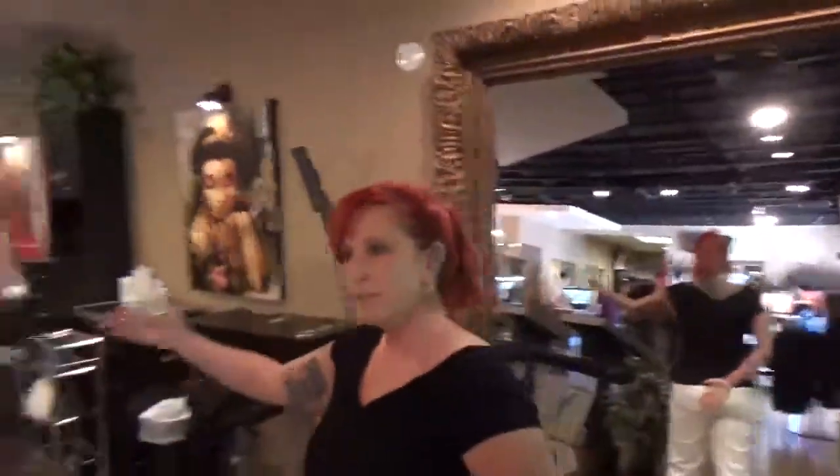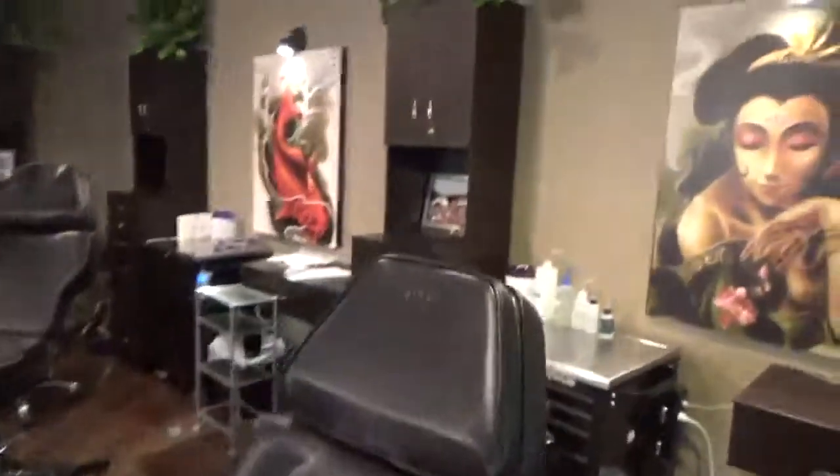And the tattoo area where tattooers hold their own. And then we have some more color.